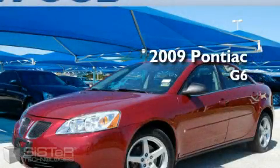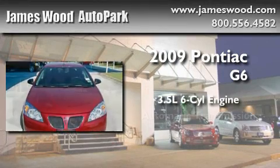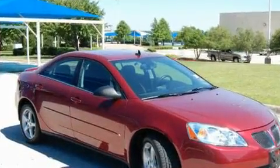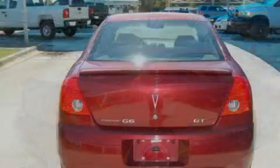This is a certified pre-owned 2009 Pontiac G6. It has a 3.5 liter 6-cylinder engine and an automatic transmission. With an EPA estimated rating of 29 miles per gallon on the highway, you won't be making frequent trips to the gas pumps.